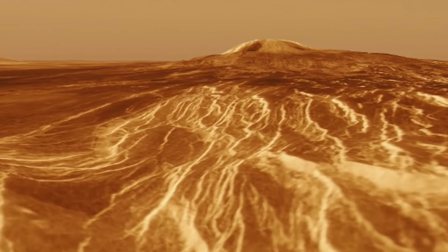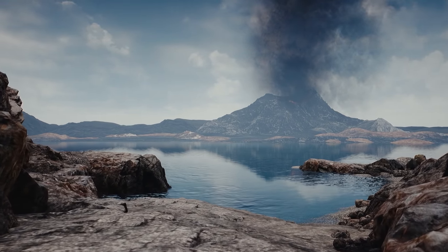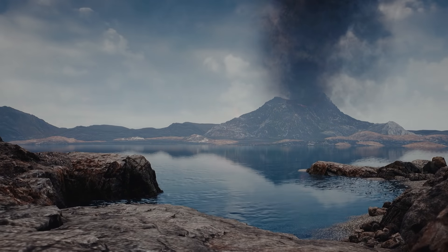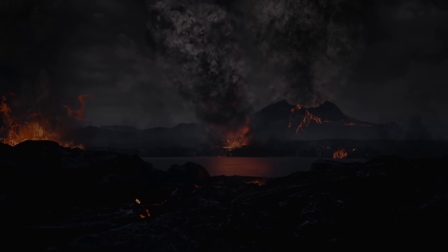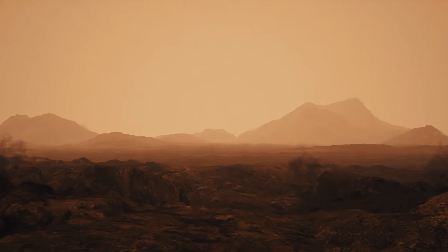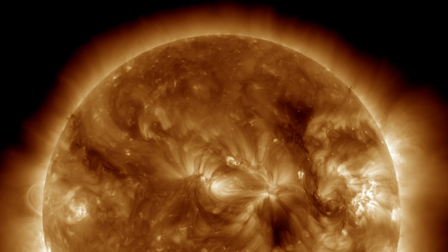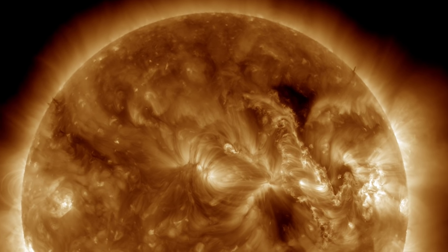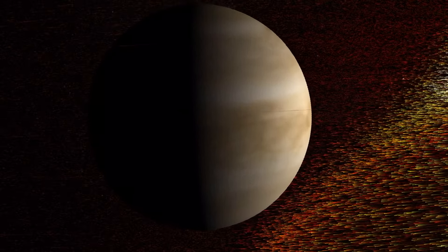Some of those volcanoes may still be active. But a billion years ago, Venus may have had an Earth-like climate with oceans of water. Yet over time, something went catastrophically wrong. Volcanoes may have played a role in creating this hellscape that is today's Venus. But the primary cause may be the result of the Sun's solar wind. The effect of this endless bombardment of radiation weakened Venus's magnetic field, making it unstable and leaving the planet to fend for itself.